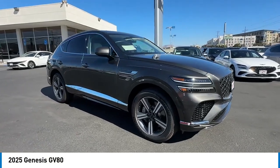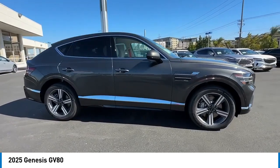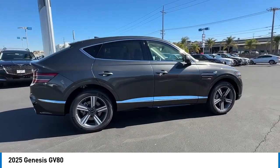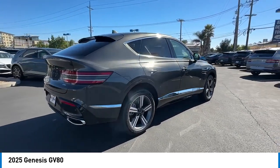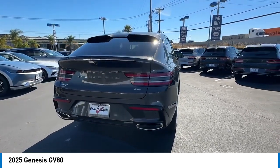Make a great choice today with the 2025 GV80. The Genesis GV80 is a stylish luxury SUV with third-row seating for all your hauling needs. The exterior has a distinctive and sophisticated look, with an interior that is even more impressive.